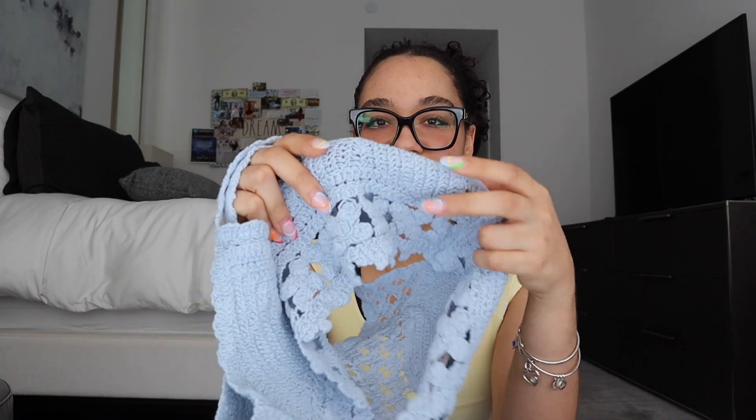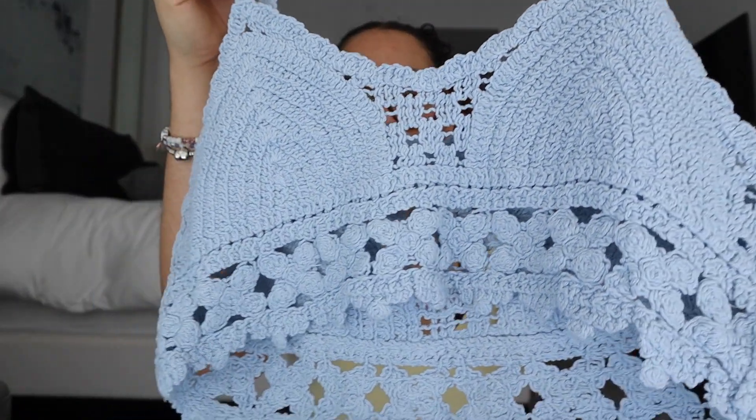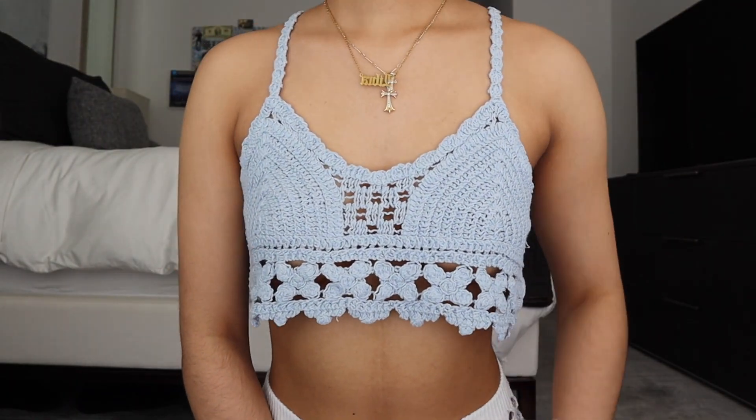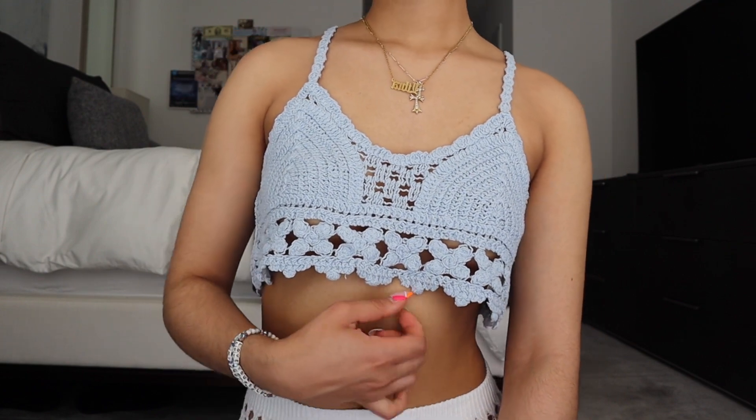Next I have a really pretty knitted cover-up — what's a bikini haul without some cover-ups! This is a blue knitted top that you could wear as a cover-up or as a regular top because it covers the main areas. It's completely knitted at the top but has little openings toward the bottom. It's in a really pretty light blue color, and all my other cover-ups are white so this will spice things up.